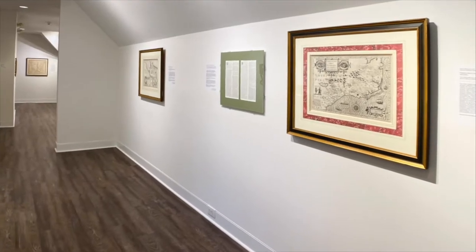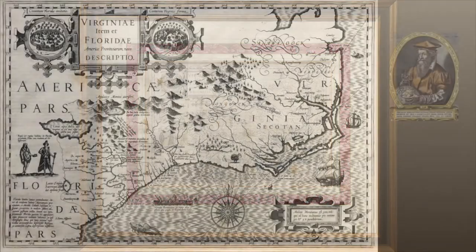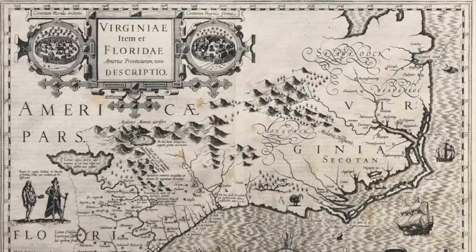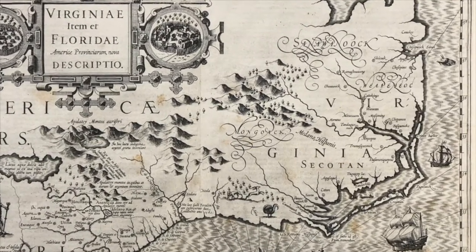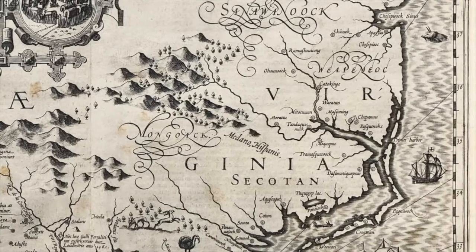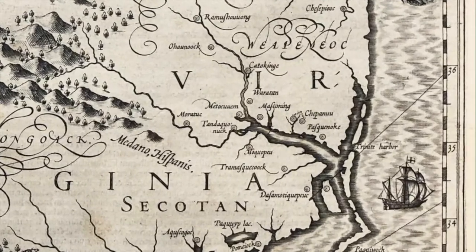The first map we're going to look at in the collection is the earliest dated map. It dates to around 1606, and it was created by cartographer Gerard Mercator and engraved by Jodocus Hondius. The Mercator-Hondius map became the most important regional map of its time, being closely followed cartographically for nearly 70 years after its initial printing. It also played a large role in helping a group of Englishmen establish what is arguably the most important colonization in North American history — Jamestown, Virginia.